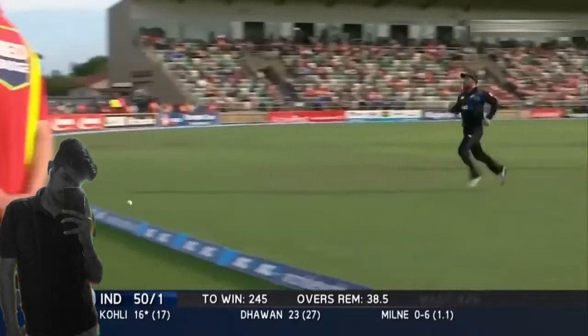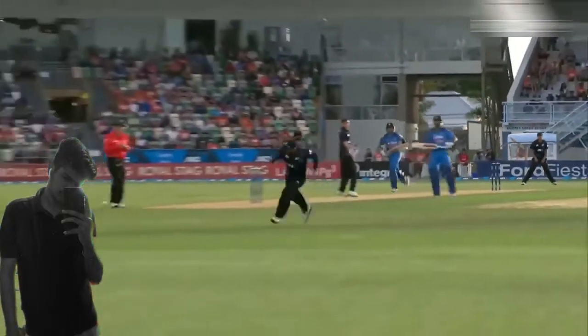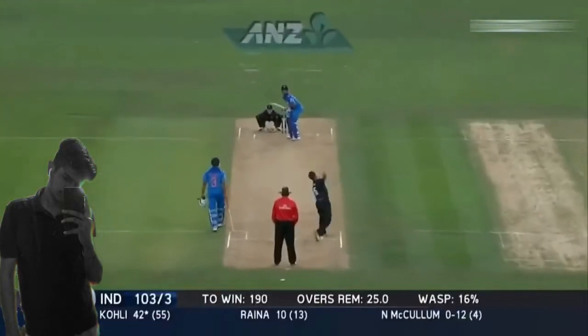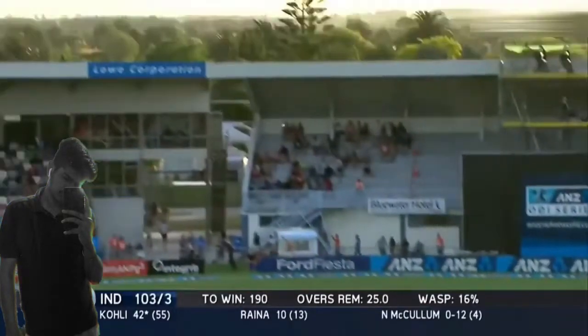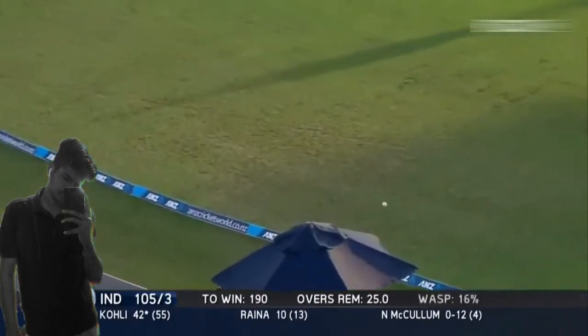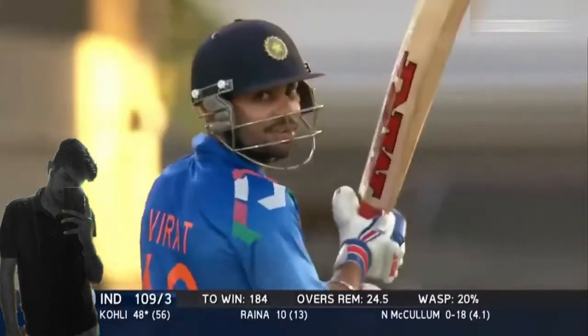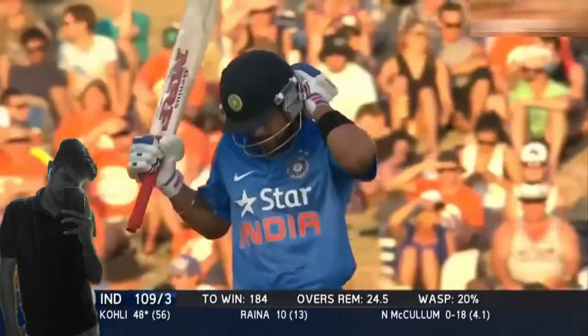Another lovely shot — a straight drive for 4 runs. The fielder tried to stop that one but the ball races away for a boundary. Terrific shot to the part-timer; this time Kohli steps out to hit that one for a six. Beautiful batting and he looks very controlled, only playing risk-free shots.